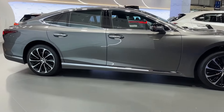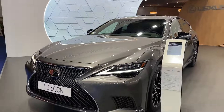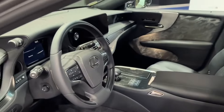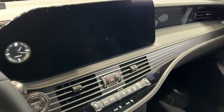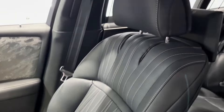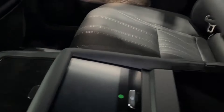The Lexus LS combines Japanese luxury and technology, powered by a 3.5-liter V6 engine producing 354 horsepower. The LS blends traditional Japanese aesthetics with modern lines, bringing a quiet driving experience. With its famous Mark Levinson sound system, the LS offers its passengers an extraordinary acoustic experience.